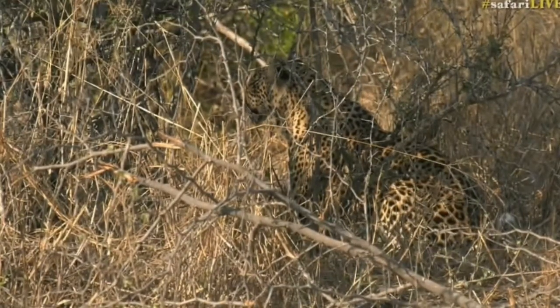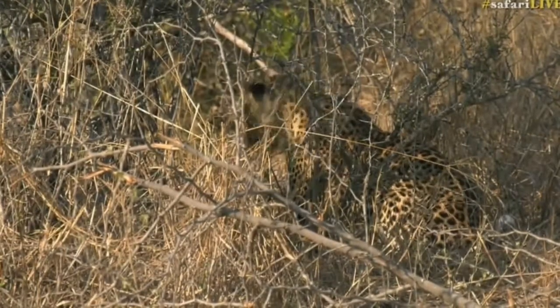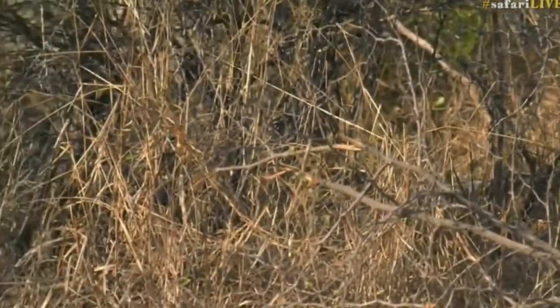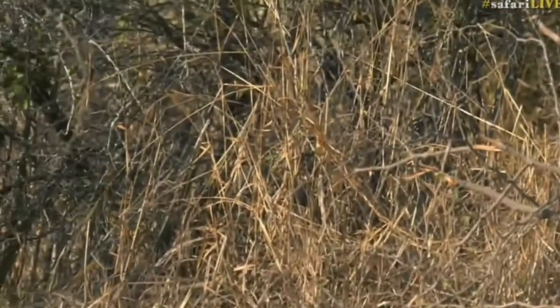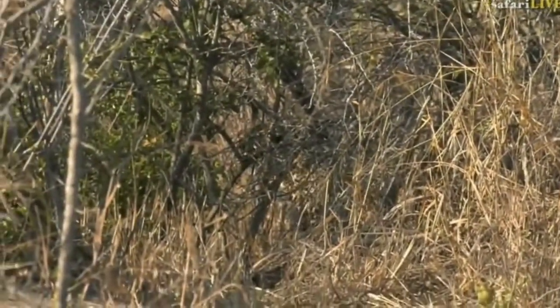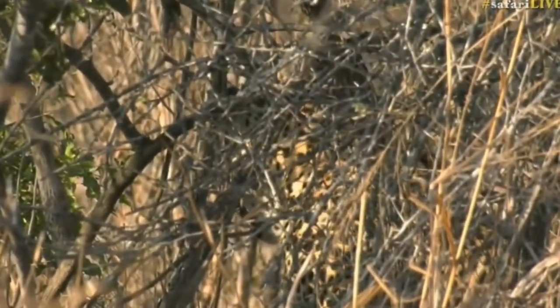And you can see again — I mentioned it yesterday — how they can disappear somewhat in this dappled light, in this shadow and shade. Those spots and rosettes help their camouflage. Look at that — it almost disappears behind those branches.